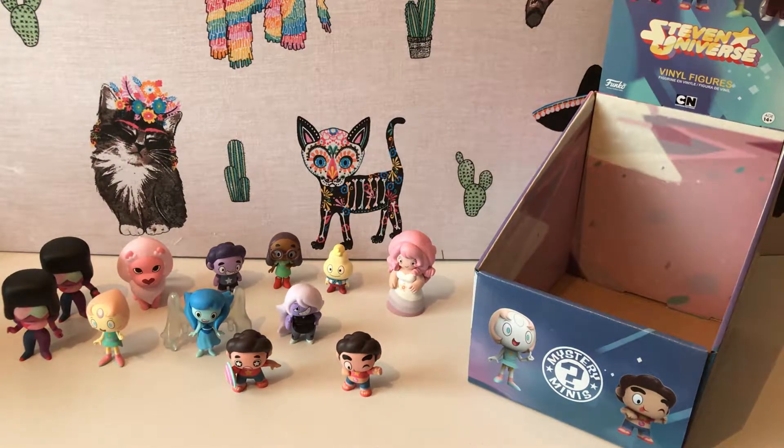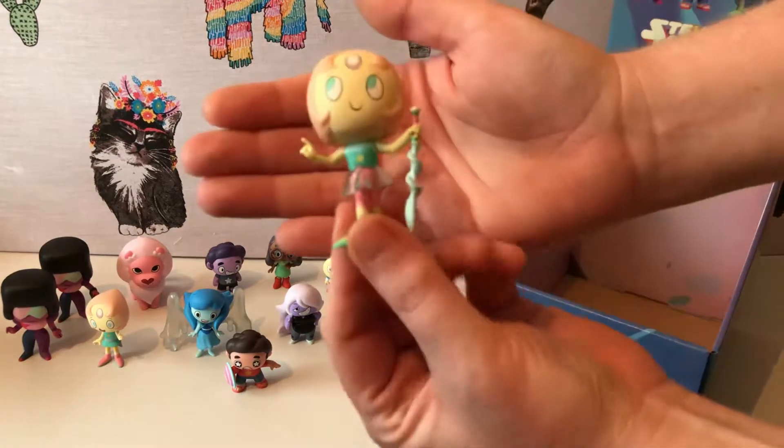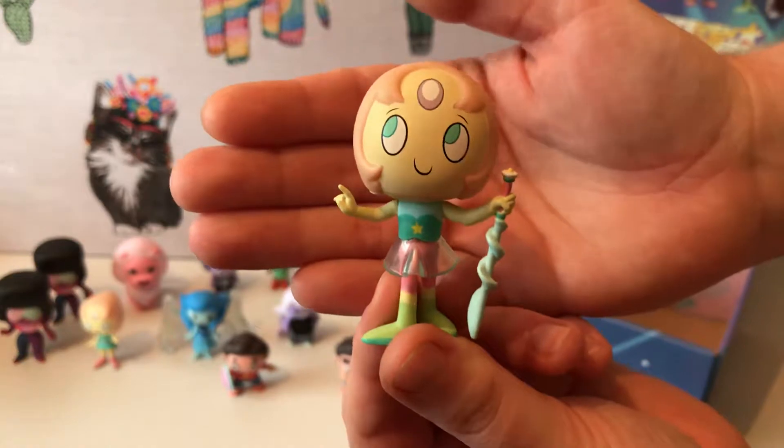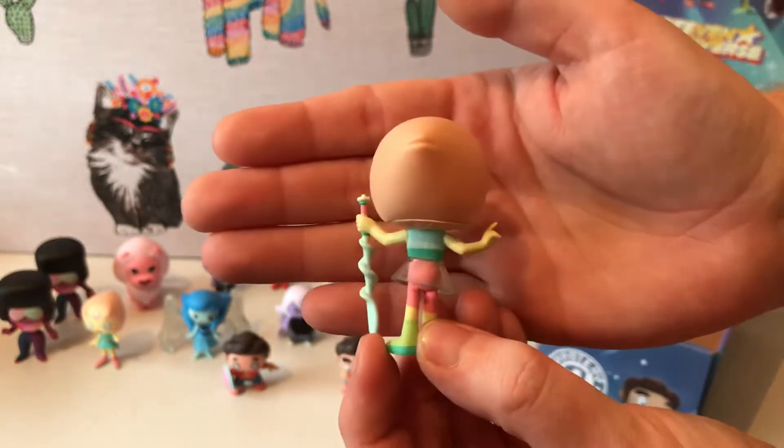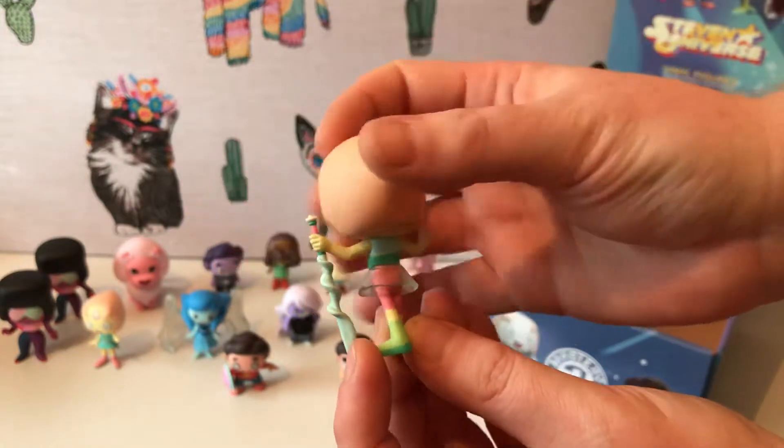Like we said before the video, we do actually have a full set — we have the three that we're missing. So we have a Pearl variant — she's a one-in-twenty-four. She comes complete with her spear and a little see-through skirt. That Pearl is incredible.